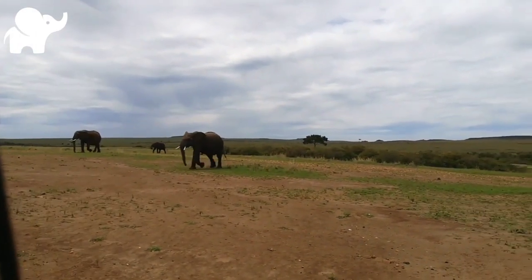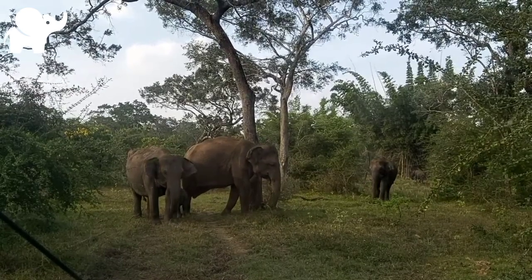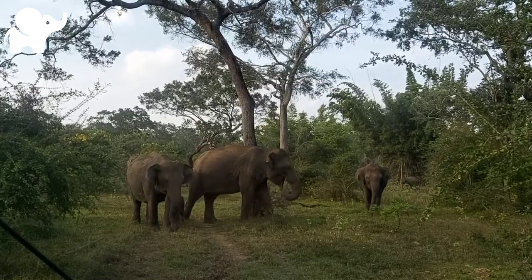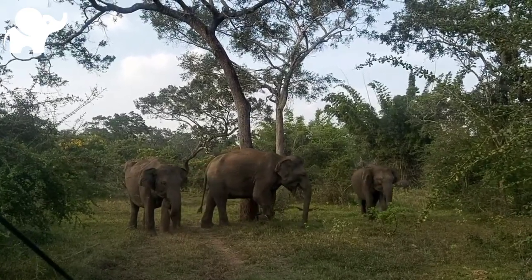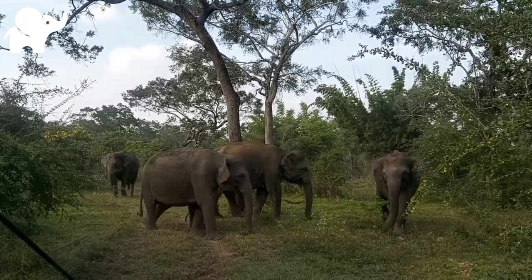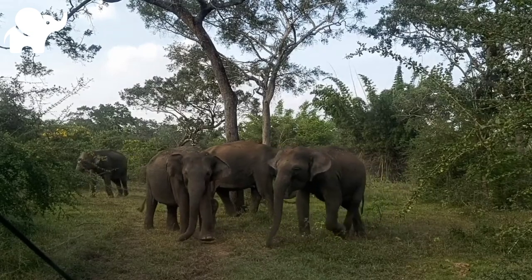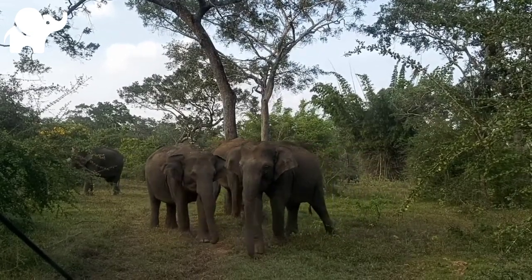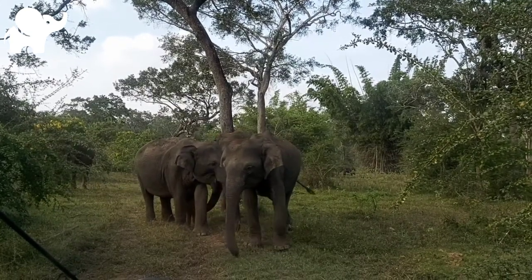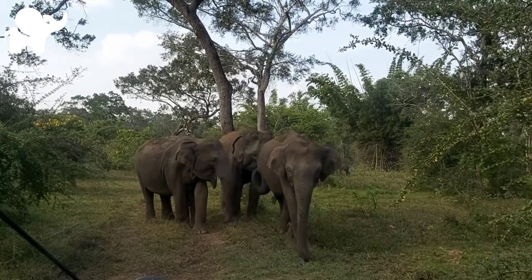Elephant intelligence has been compared with that of primates and cetaceans. They appear to have self-awareness and appear to show empathy for dying and dead family members. African bush elephants and Asian elephants are listed as endangered, and the African forest elephant is critically endangered by the International Union for Conservation of Nature. One of the biggest threats to elephant populations is the ivory trade, as the animals are poached for their ivory tusks. Other threats to wild elephants include habitat destruction and conflicts with local people.